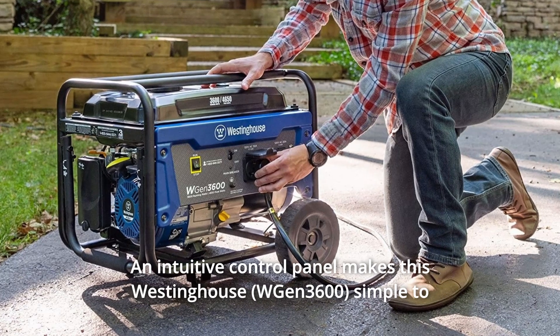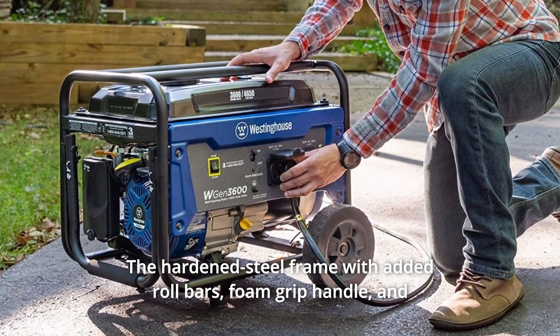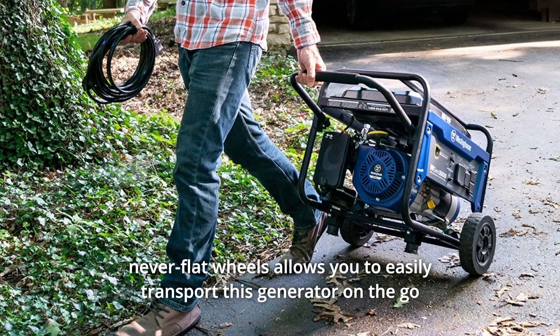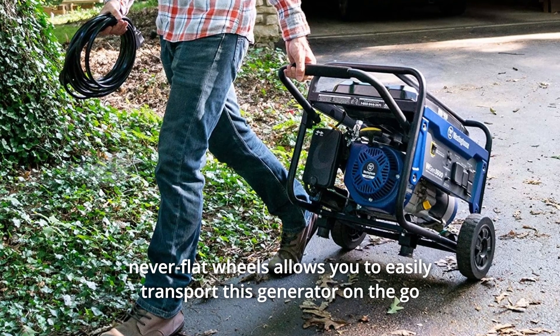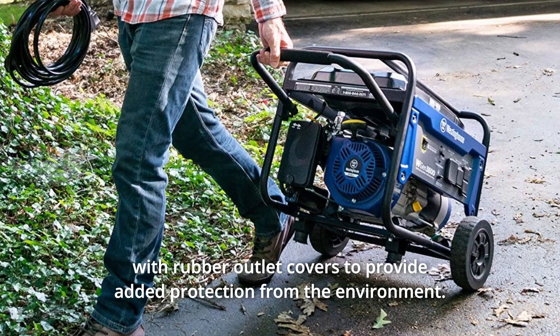An intuitive control panel makes this Westinghouse simple to use with guided yellow touchpoints. The hardened steel frame with added roll bars, foam grip handle, and never-flat wheels allows you to easily transport this generator on the go, with rubber outlet covers to provide added protection from the environment.